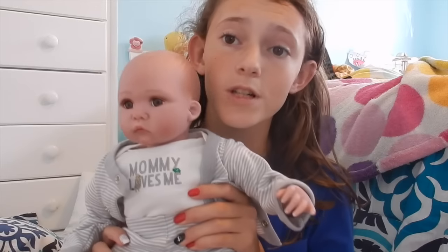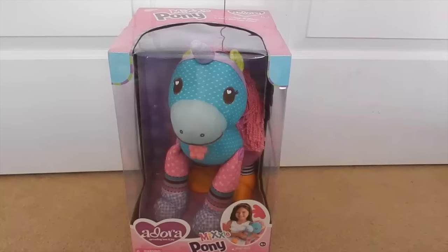Hey guys, welcome back to my channel. So yesterday, you guys know that Paradise Galleries sent me this gorgeous baby Dylan. Well, they own a sister brand company called Adora, and they sent me some Adora dolls to share with you guys. This is actually a really cool new concept from Adora, made by the same people that make Paradise Galleries — their sister brands — and it is so cute and I can't wait to open it up.